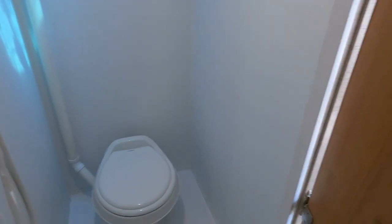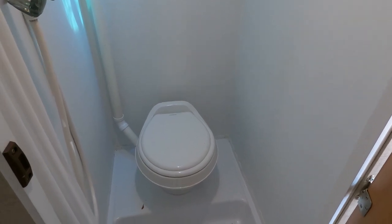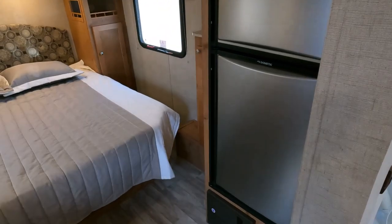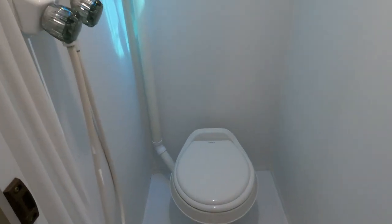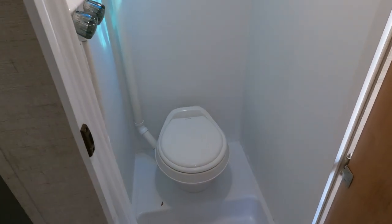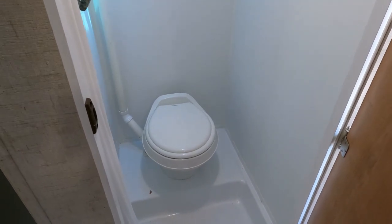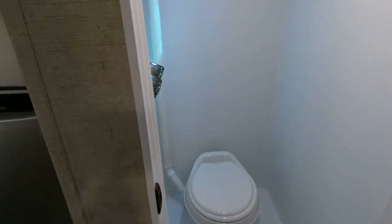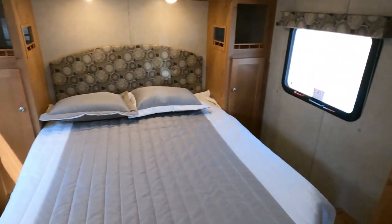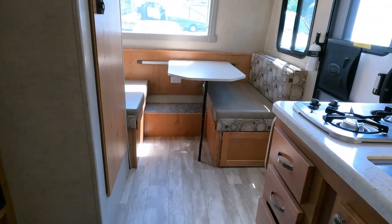It does have a wet bath, which is about all you're going to be able to do with this floor plan and still get a stationary bed. If they'd put a sleeper sofa back there they could have fit a separate shower, but what's more important — a bathroom you're in maybe 30 minutes a day versus something you sleep eight hours a night in? I'll take the comfortable bed. Plus this wet bath is actually bigger than you'd ever get with a separate shower, and once you get used to it, especially in smaller campers, that's the only way to go.